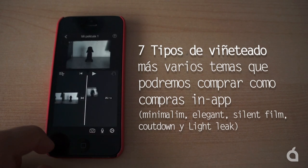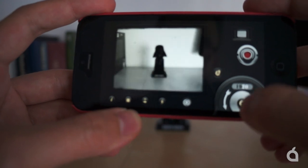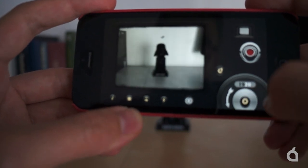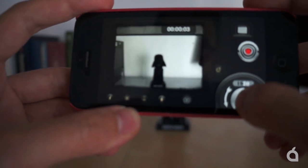En definitiva, si os gusta ese toque a cintas de 8mm con acabados añejos y no queréis complicaros con ediciones en postproducción, 8mm es una aplicación bastante interesante. Un saludo y hasta pronto.